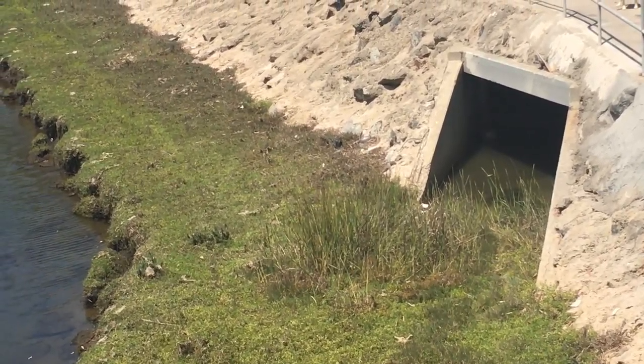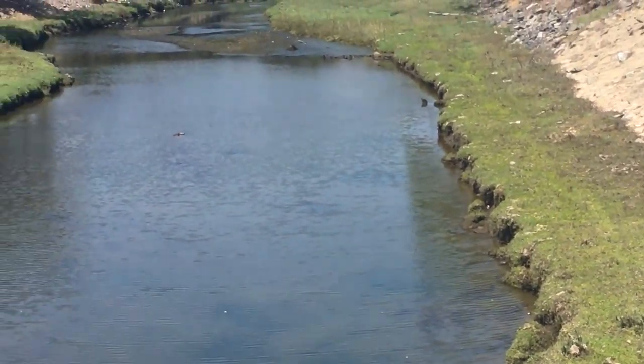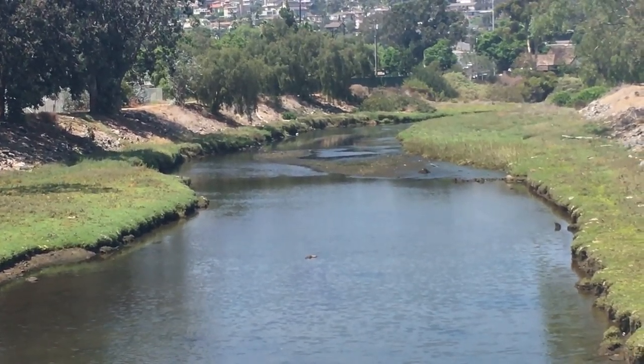There are not a lot of birds up right now — it's the middle of the day. I can see far up the creek a snowy egret and a licking heron, but I don't think this video is going to pick it up.